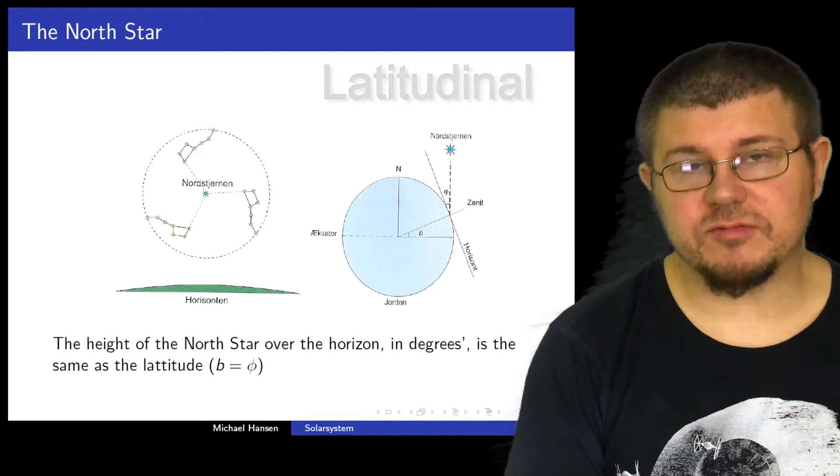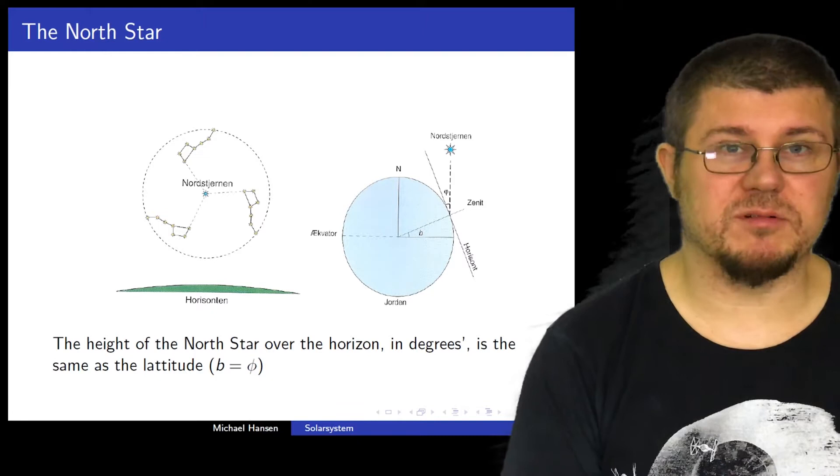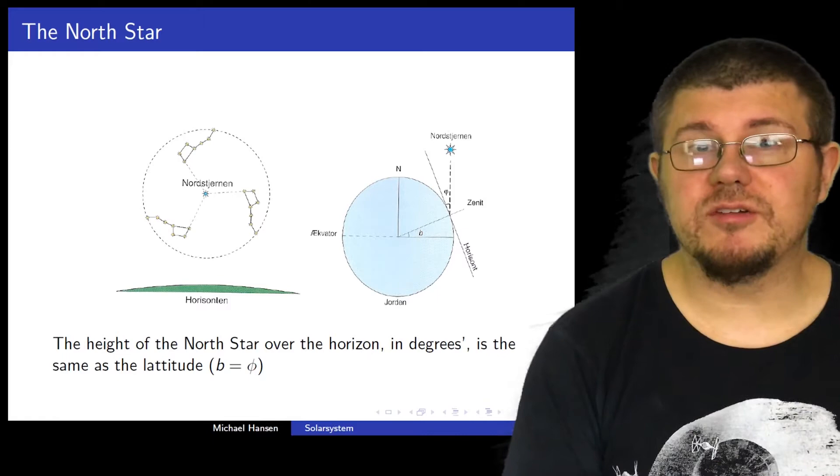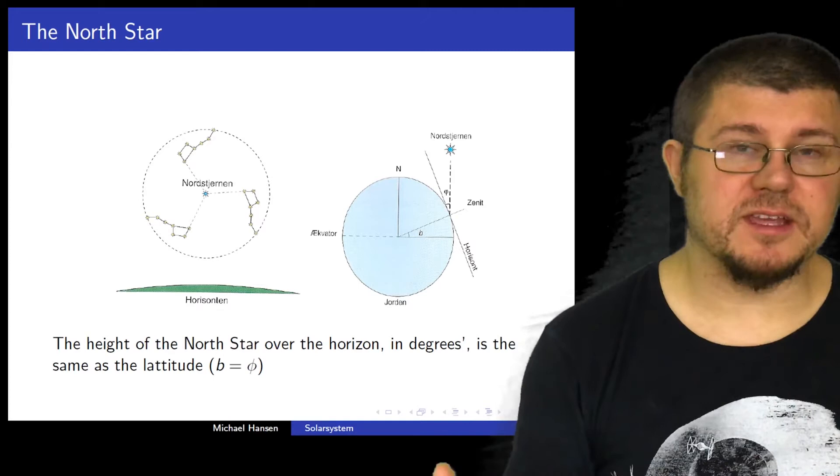So that's one way you can figure out the height where you would expect the North Star to be. It is also a very good way for you to figure out your latitude — at least when you're on the Northern Hemisphere — you can use the height of the North Star over the horizon to figure out what your latitude is. So you can get a rough idea of where you are latitudinally.